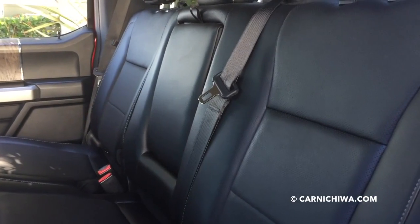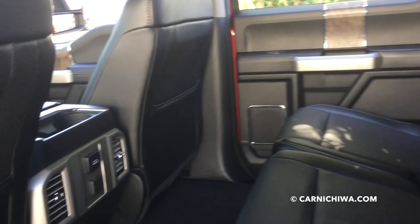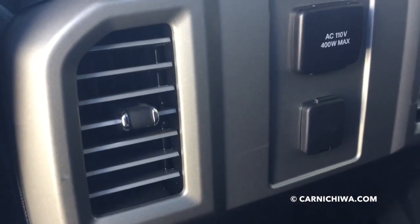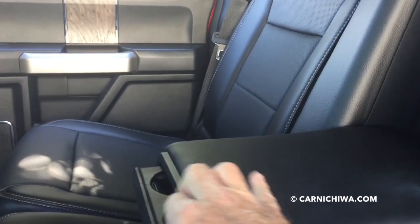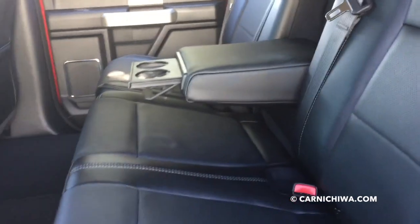The rear seat area is just absolutely huge, as you would expect in a truck of this size. There are lots of neat amenities too — the rear seat has a fence in the back of the center console and an AC outlet. Really super comfortable seats too. We've got a big fold-down center armrest with pop-out cup holders, and you could get really nice and comfortable back here.